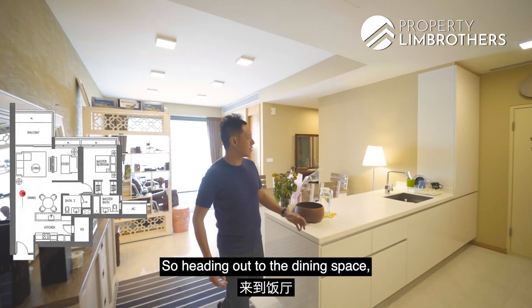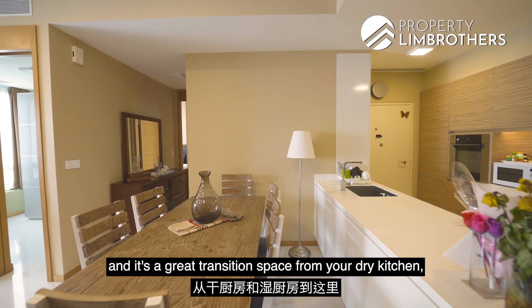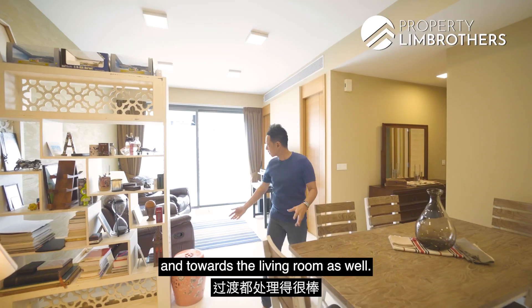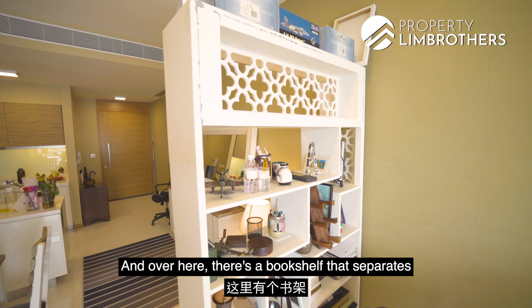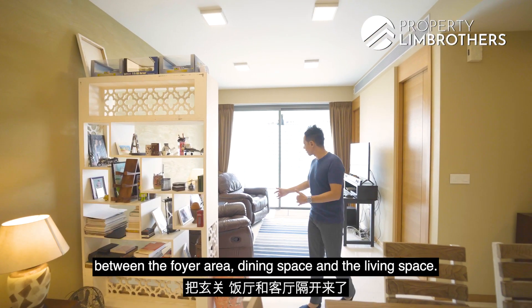Heading out to the dining space, this is a huge six-seater dining area. It is a great transition space from your dry kitchen and wet kitchen, leading through to your living room as well. There is a bookshelf that separates the foyer area, dining space and the living space.